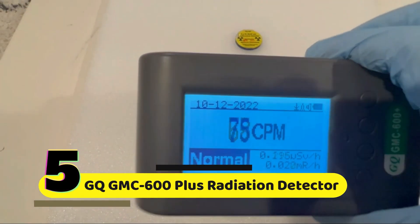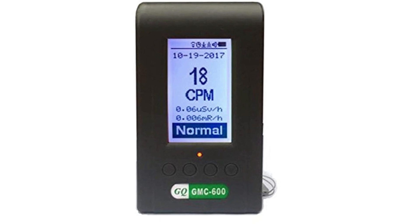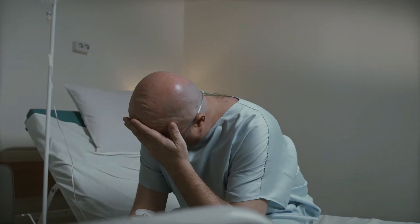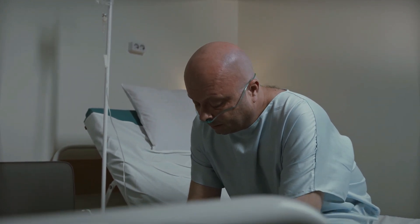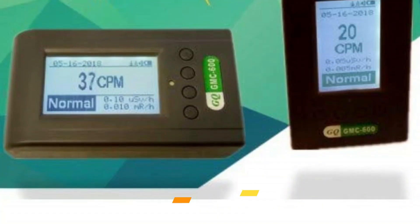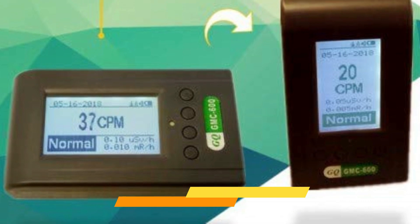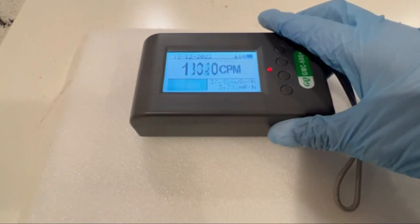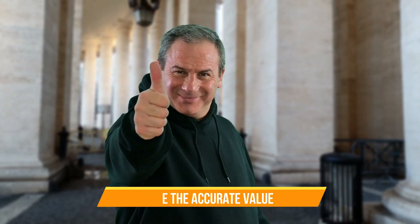Number 5: GQ GMC-600 Plus Geiger Counter Radiation Detector. The GQ GMC-600 Plus Radiation Detector is a completely unique device which can help protect your own family from radiation exposure. This detector uses technology to track radioactive emissions and report their levels to the user. This can be used to determine the extent of radiation in a given location and assist you in planning for potential health risks.